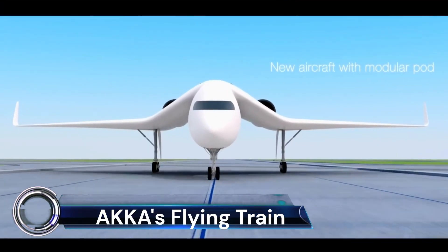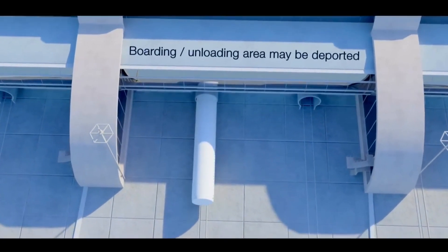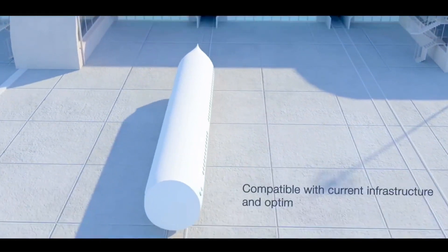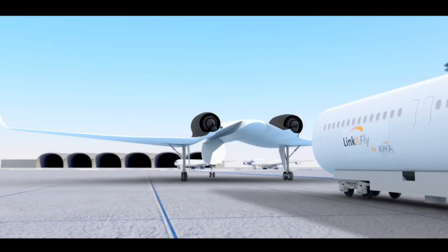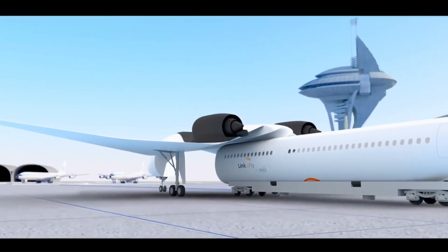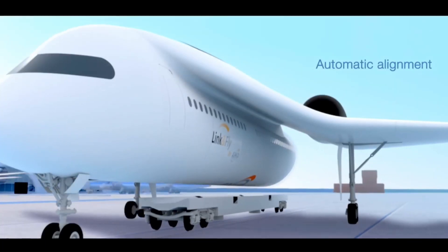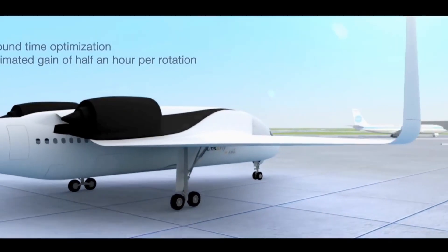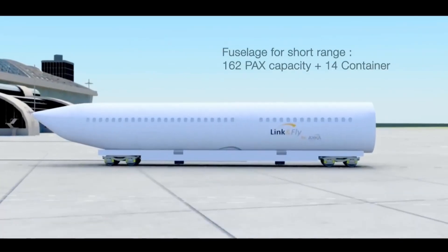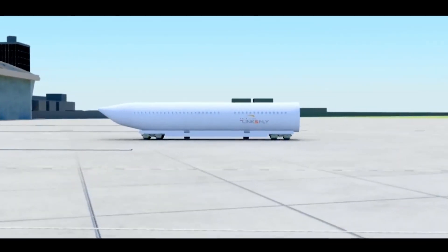Akka's Flying Train, also known as the Lincoln Fly, is a revolutionary concept that could redefine the future of travel. This innovative design, envisioned by French entrepreneur Maurice Ricci, CEO of Akka Technologies, combines the functionalities of a plane and a train. The Lincoln Fly looks much like a traditional jetliner but with detachable wings.